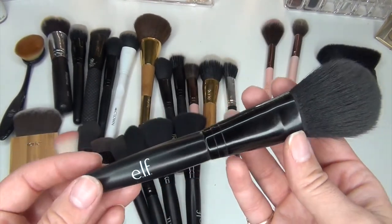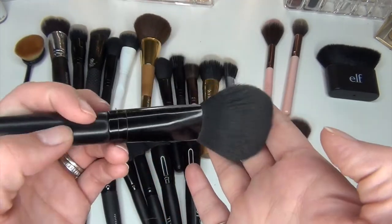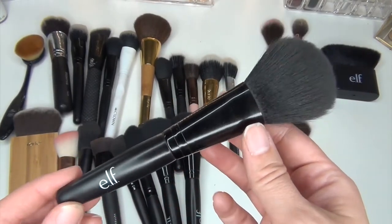Then this e.l.f. brush — I'm not sure what it's called; it doesn't have a name on it — but it's very fluffy and very loosely packed. I use this one for my bronzer every single day. I love this one. Definitely keeping it.